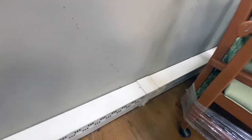Next, we're going to apply a liquid non-repellent directly to the ant trail, all the baseboards, cracks, and crevices throughout the dining room and the two adjacent rooms, and all along the exterior of the home.